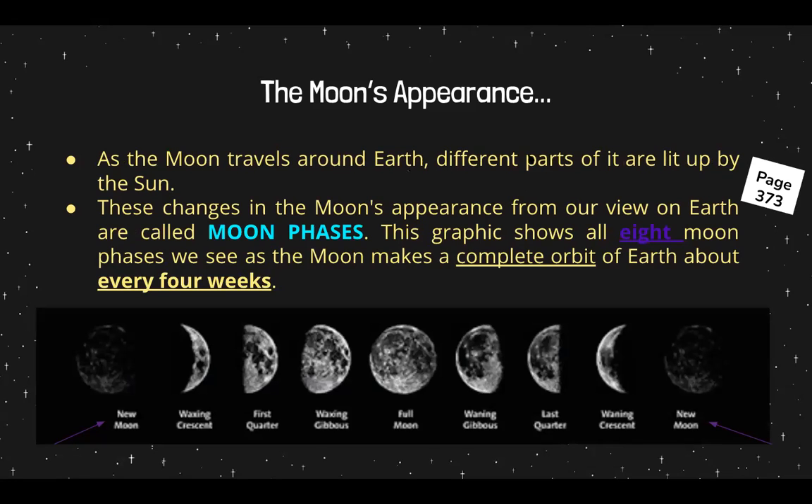As the moon travels around the earth, different parts of it are lit up by the sun. You should look on page 373 — these changes in the moon's appearance from our view on earth are called moon phases. This is what we see from earth. This graphic shows all eight moon phases we see as the moon makes a complete orbit of earth about every four weeks.